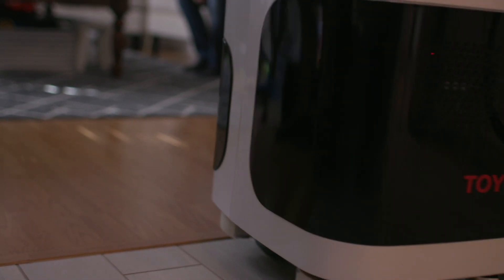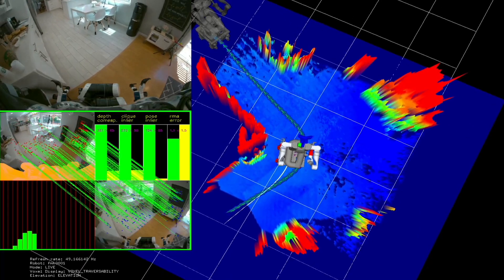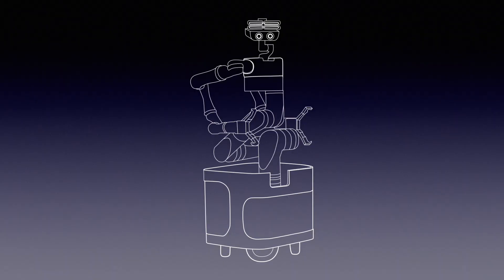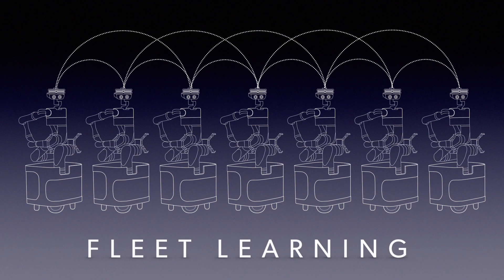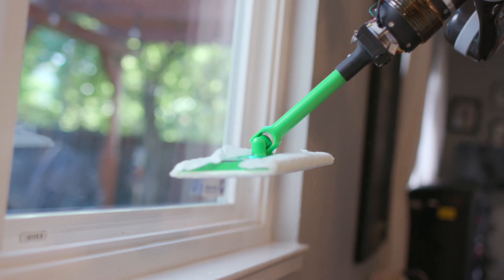We can also teach the robot about uneven surfaces in the home — those that it can drive over and those that it cannot — and we can teach it these things with just a very few examples. Once one robot learns that skill, it can pass that skill on to other robots. We call this fleet learning. Like simulation, we believe that teaching is a key capability that will enable robots to be useful in homes.